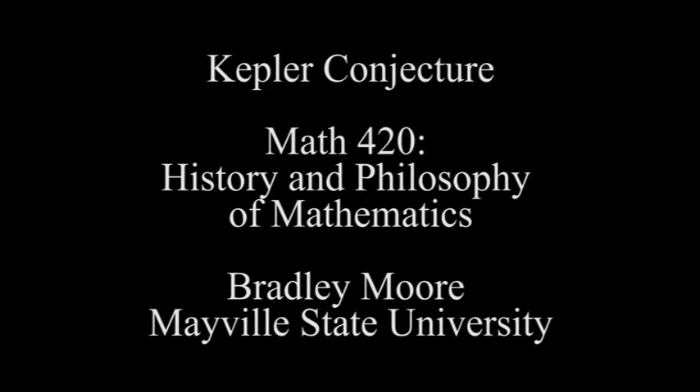My name is Bradley Moore, and this was a presentation of the Kepler Conjecture for the History of Mathematics, Mayville State University. Thanks for watching.